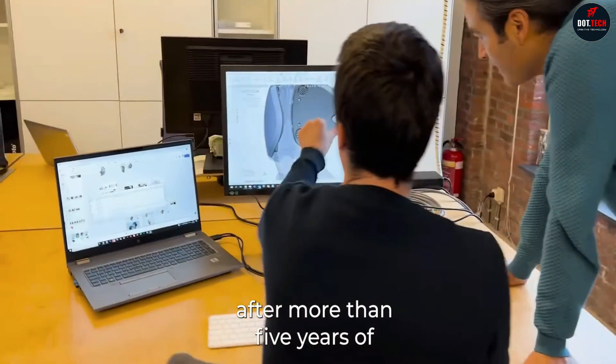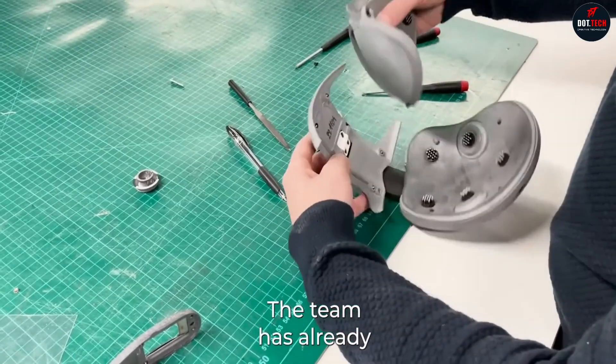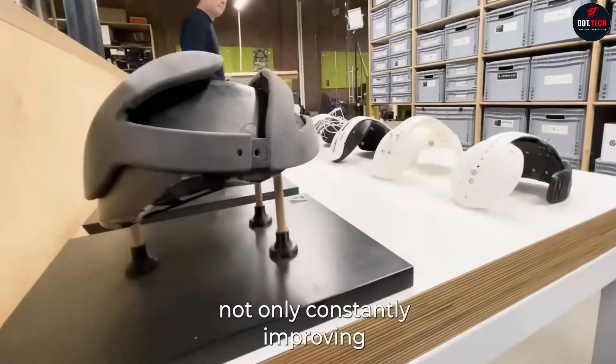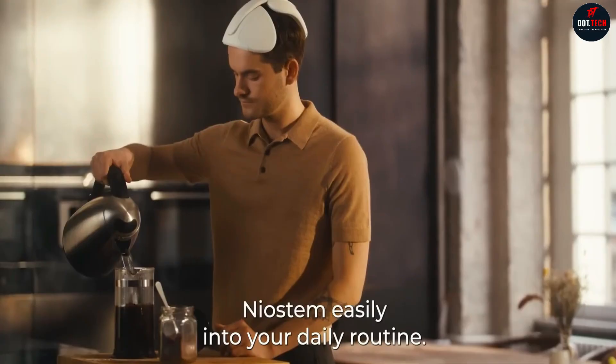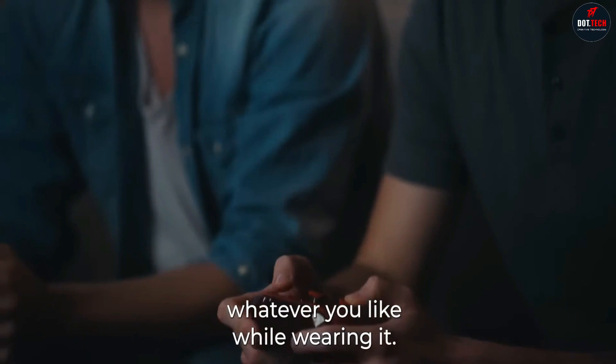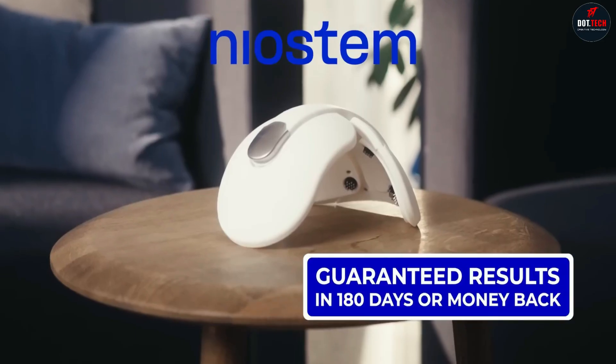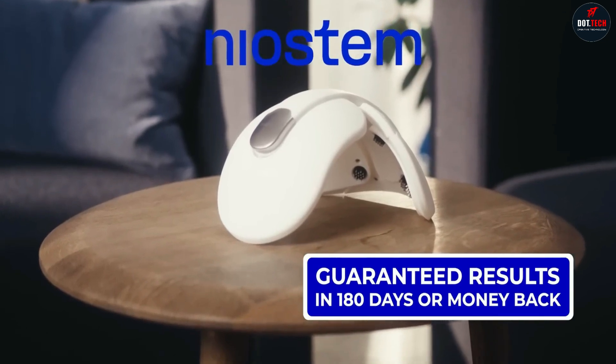Niastem's approach, termed stem cell reactivation technology, reawakens dormant hair follicle stem cells, thus stimulating physiological hair regrowth. This technology is shown to be 6x more effective in half the time in terms of hair regrowth compared to the standard of care, and has no side effects.